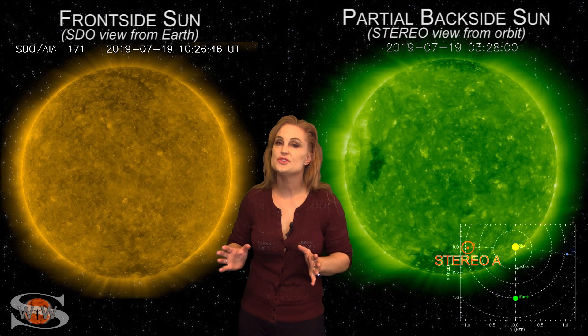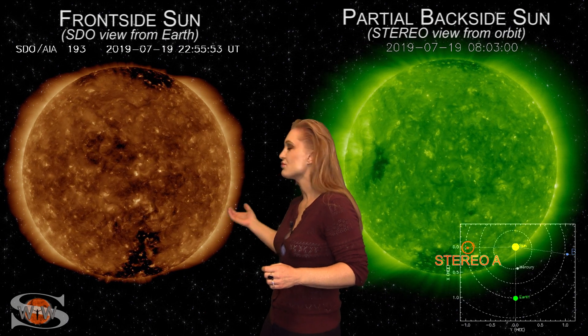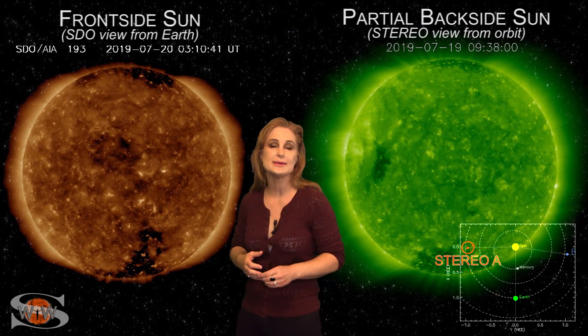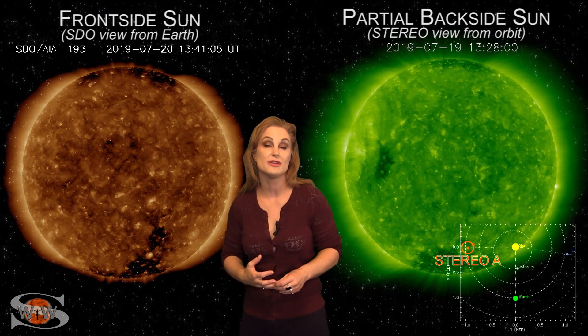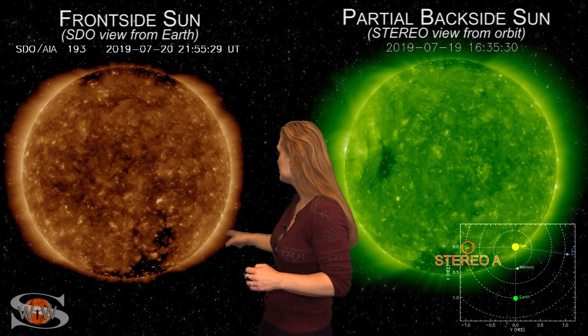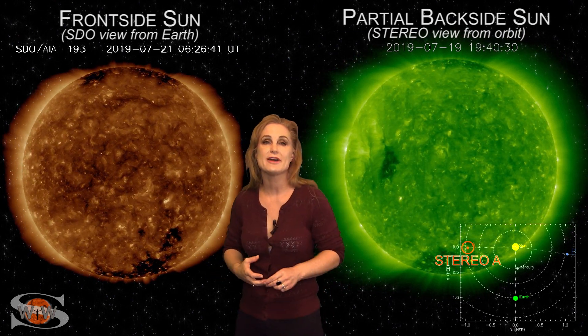Space weather this week continues to be a bit on the calm side. As we switch to our front side sun, you can see Region 2745 as it rotates off of the sun's west limb. It's kind of decaying — it's not really all that bright anymore, so it's not boosting the solar flux much for amateur radio operators and emergency responders. On top of that, we do have a finger-like coronal hole from the southern pole that's giving us a little bit of fast solar wind.